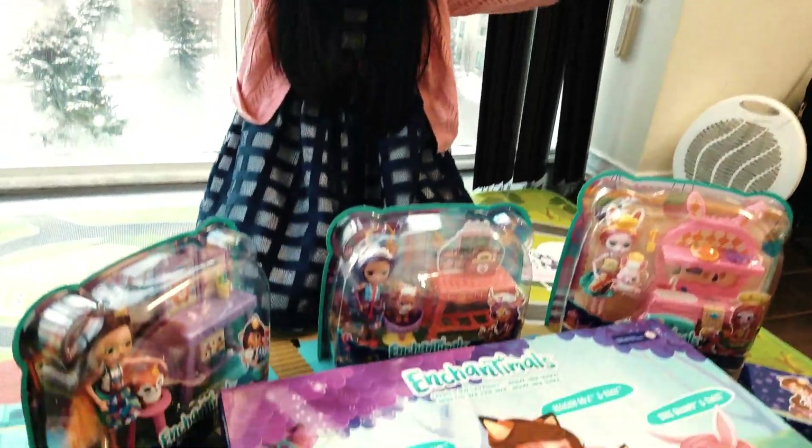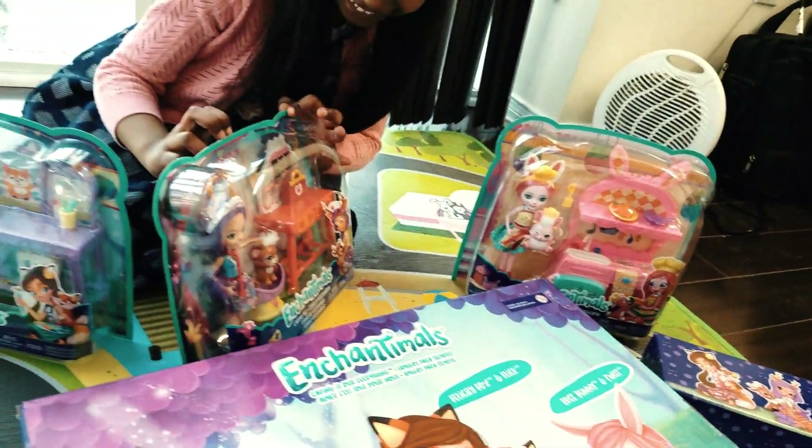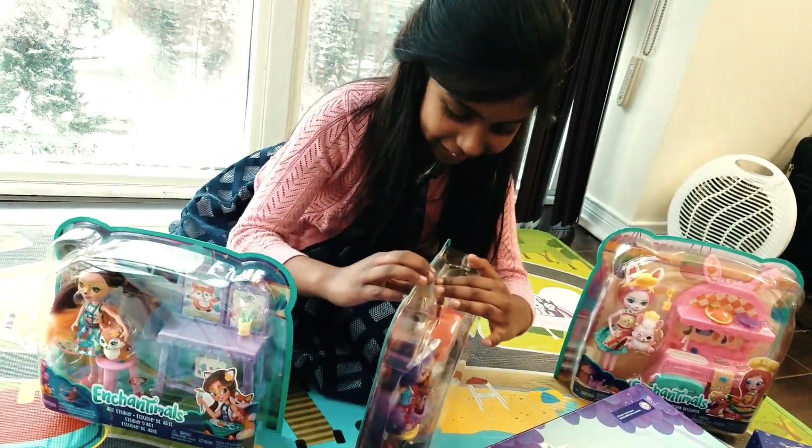I opened the big box! Now let's open the three sets! First I want to go with the box — open the reindeer! Not the box!